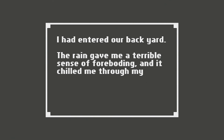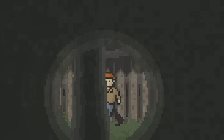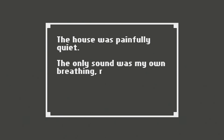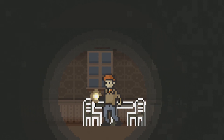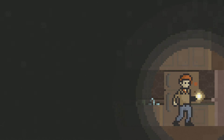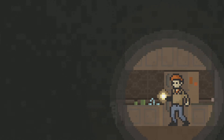Where is my house? I had entered our backyard. The rain gave me a terrible sense of foreboding and it chilled me through my clothes. I was expectant but also afraid. If her letter to Norman said she was going to tell me — I held my breath as I approached my back door. I was terrified to step inside. The house was painfully quiet. The only sound was my own breathing, ragged and strained. I flicked the light switch by the door — the power was off. I will leave this one here and we will catch back up in the next episode, which will hopefully be the conclusion. I'll see you guys later. Game on.